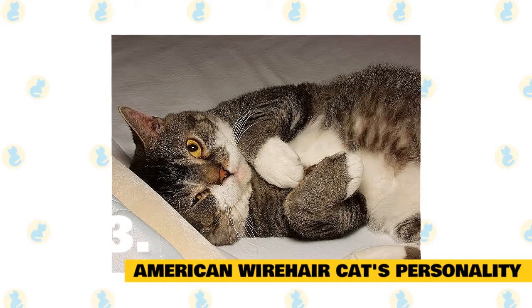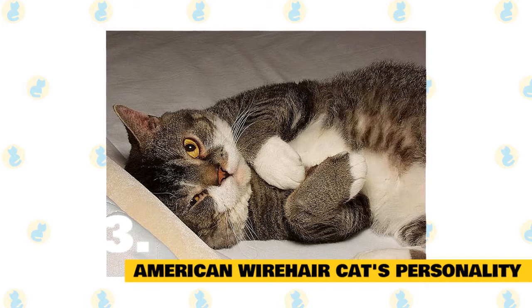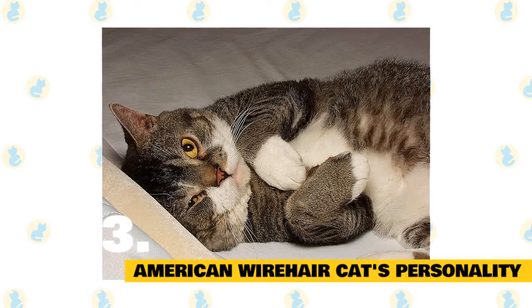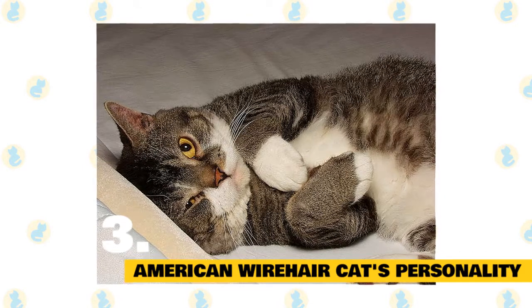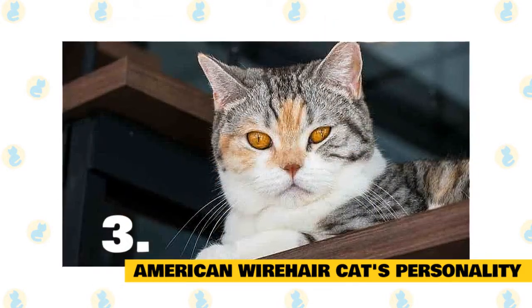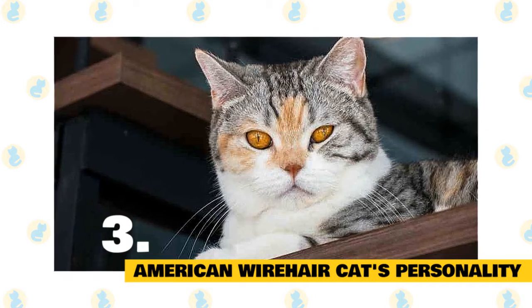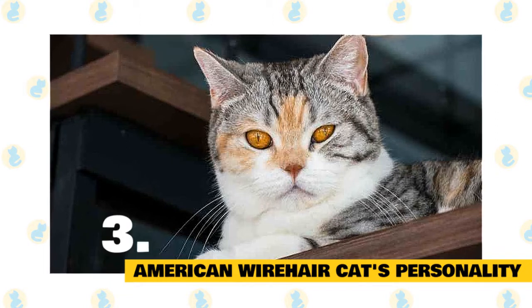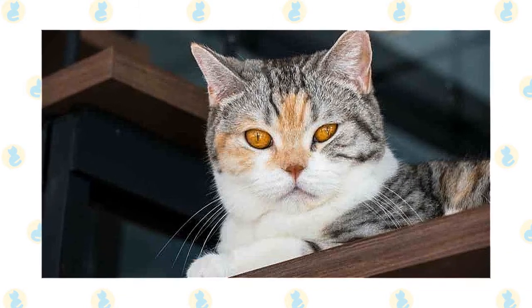American Wirehair cat's personality: The American Wirehair is a very pleasant cat to have as a companion. She is easy-going and placid, and will attach herself to every member of her family. While the Wirehair loves to play, she doesn't need hourly attention. If she is in the mood to play, she'll bring a toy to her owner. The Wirehair also plays well by herself and is a good companion for single people.